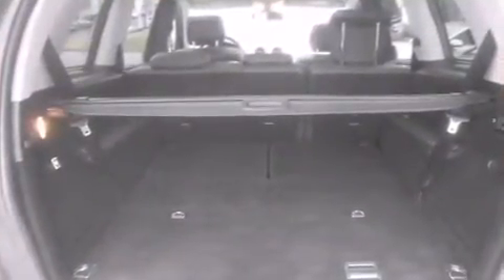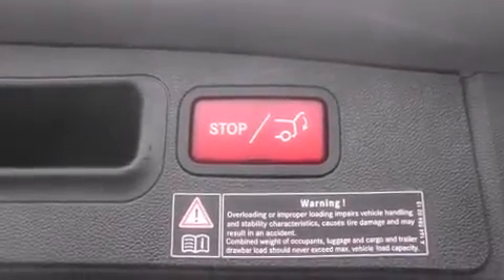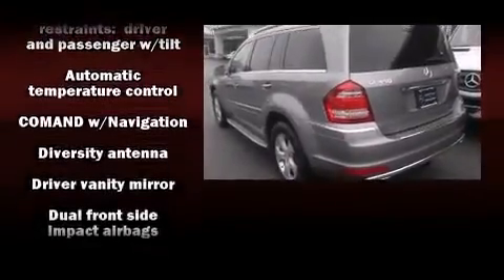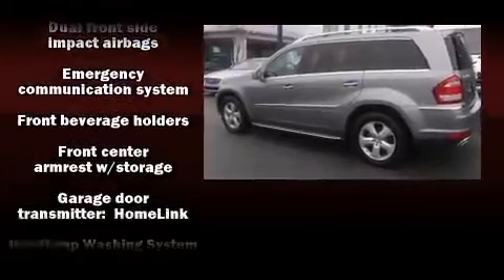Everything is where it ought to be, from the dashboard controls to the door locks and window controls. Third-row seats provide an even greater maximum passenger capacity. For drivers who enjoy the natural environment, a power moonroof allows an infusion of fresh air.